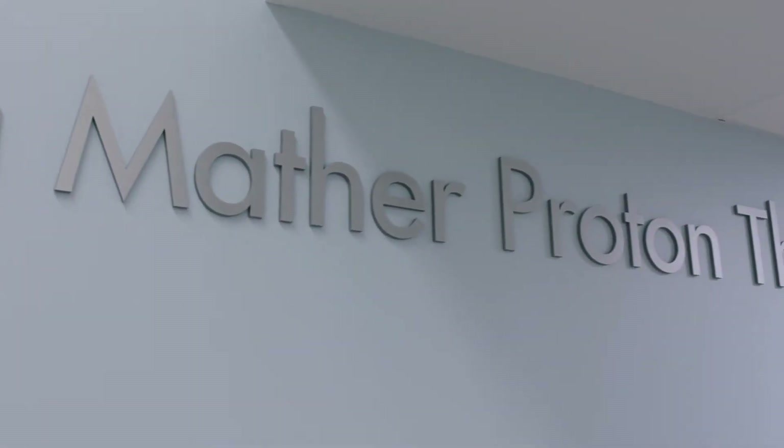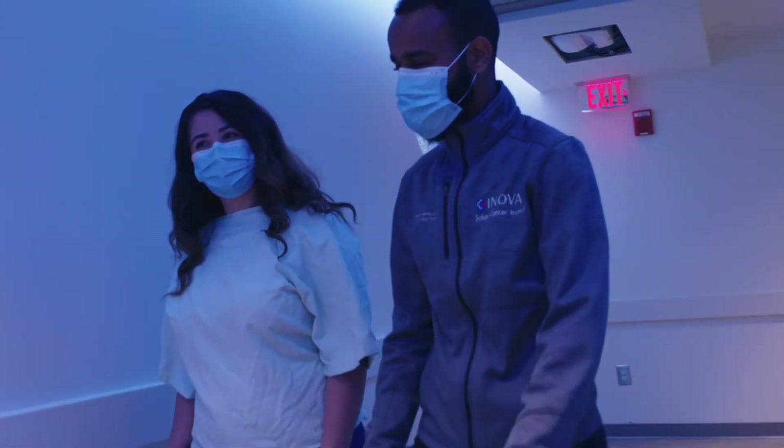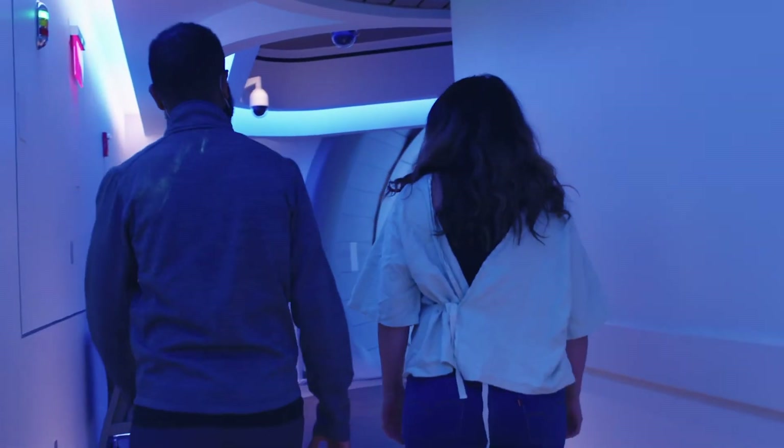Proton therapy is an ideal solution for cancer patients with limited treatment options, hard to reach cancers, recurrent cancers, or cancer where conventional radiation treatment poses an unacceptable patient risk.